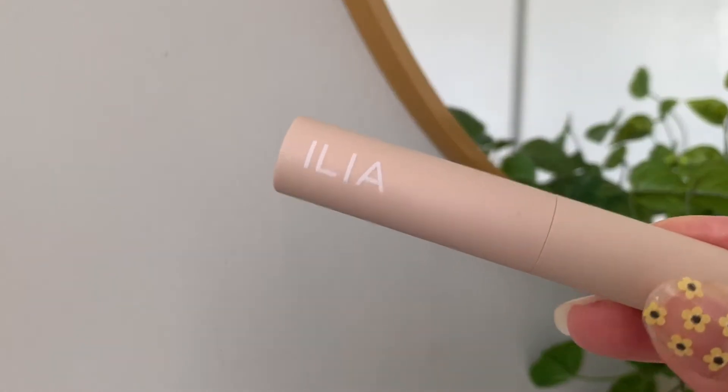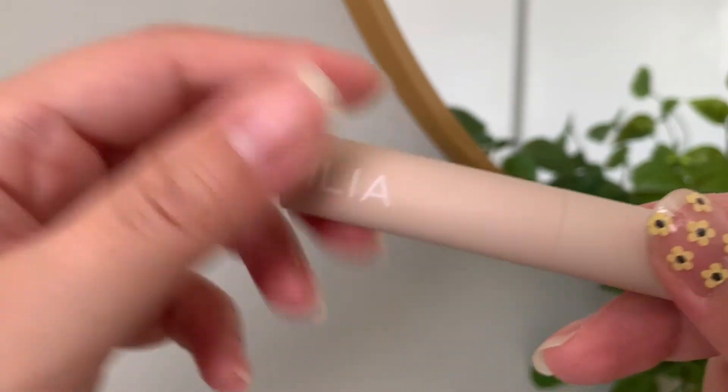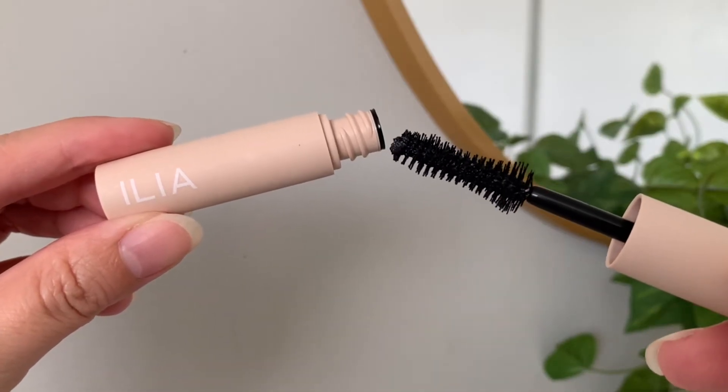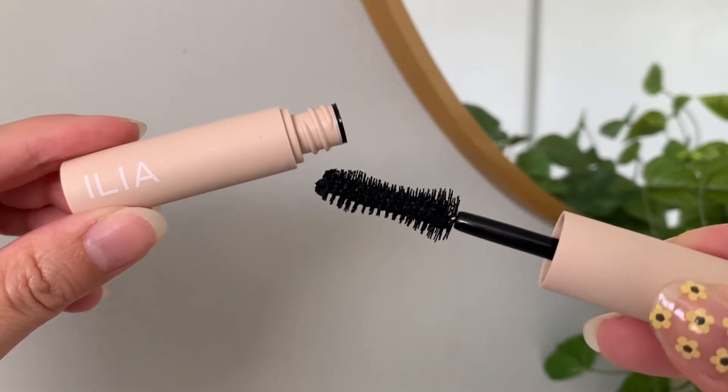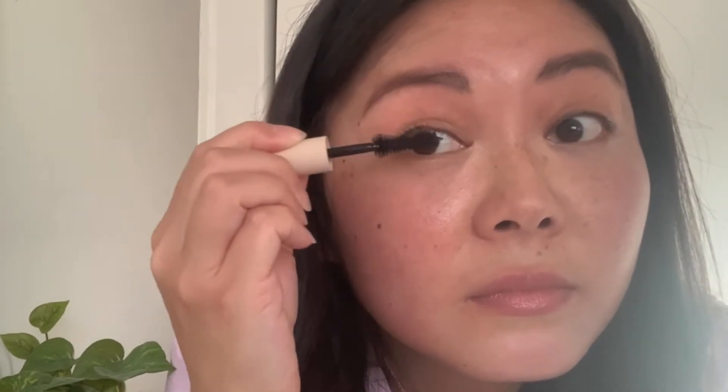Next we have the Ilia Fullest Volumizing Mascara in Classic Black — this one is a deluxe mini. I have tried Ilia's mascara before and I really enjoy it. This mascara supports stronger, healthier looking lashes and is one of the few clean mascaras I like because it isn't too goopy and it actually lifts up your lashes. You can see here that my lashes are curling up and I did not even use an eyelash curler.